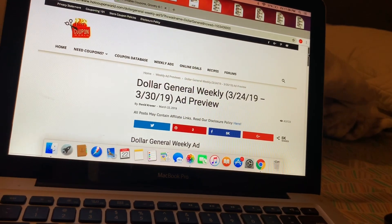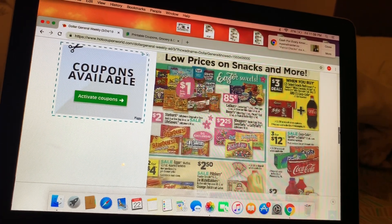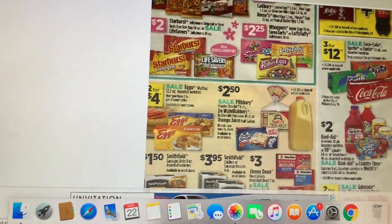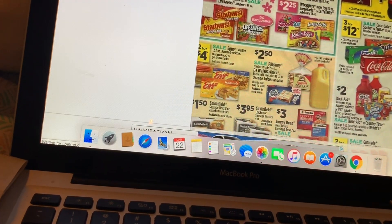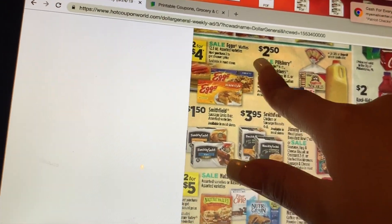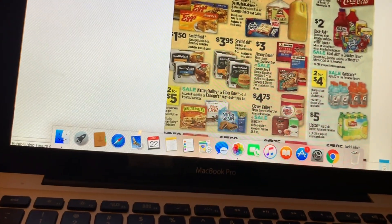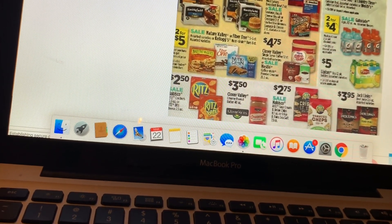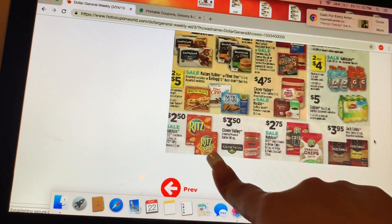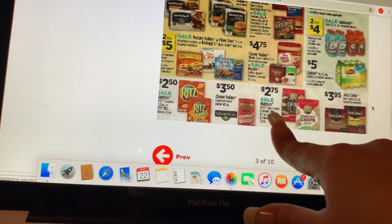I believe the ad is only ten pages. On the next page we have some Easter candies. The Starburst and Skittles are going to be on sale three for twelve dollars. Pulver is on sale for two dollars and fifty cents. Eggos on sale two for four dollars. Gatorade is going to be two for four dollars. Clover Valley and Coffee-Mate on sale for four dollars and seventy-five cents. Reeds cookies for two dollars and fifty cents and Reeds sour cream and onion chips on sale for two dollars and seventy-five cents.